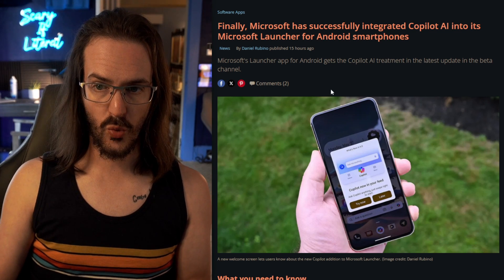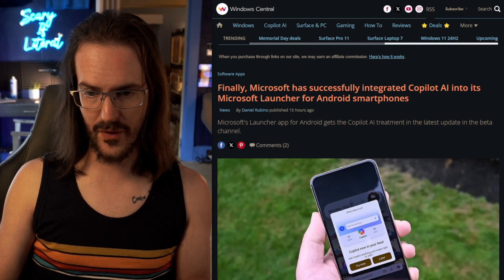I'm going to drop a link in the description to the Windows Central article — go give that a click and check it out. Daniel Rubino, nice guy, we're friends on Twitter, so go check out his article. Thanks for watching, subscribe for more content just like this, and until next time, stay nerdy, my friends.